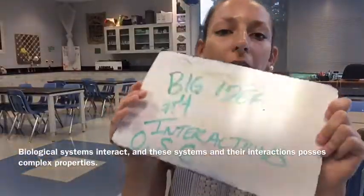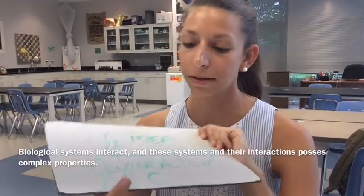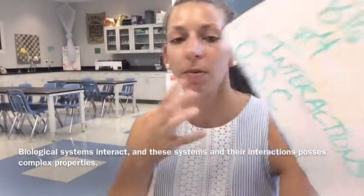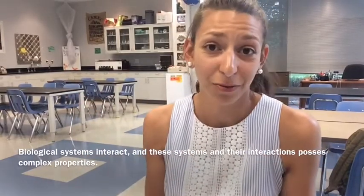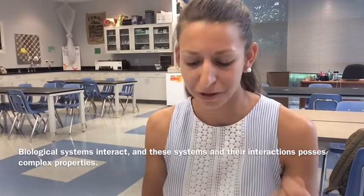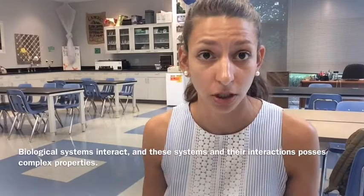Finally, big idea number four: interactions. These are interactions on the organismal level, the species level, and also on the cell level. We might take an entire environment and talk about the interactions within it, or talk about how organisms behave and interact with each other to survive, or how cells interact, respond, and communicate — which is very important to survival as well.